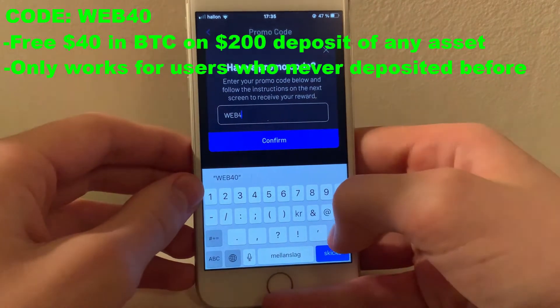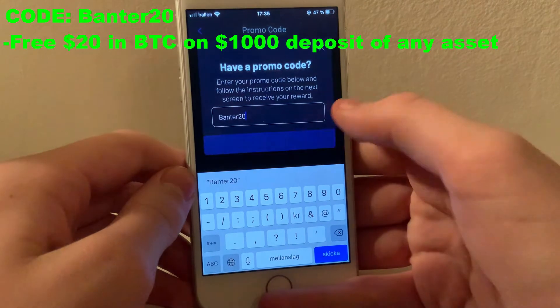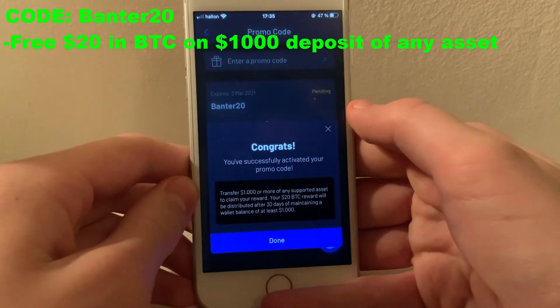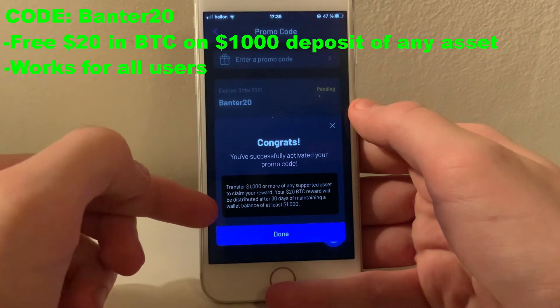But there is more. The next code is Banter20. This one requires you to deposit $1,000 in any cryptocurrency and you will get a $20 bonus in Bitcoin. This one is not limited to new accounts and can be redeemed at any time.